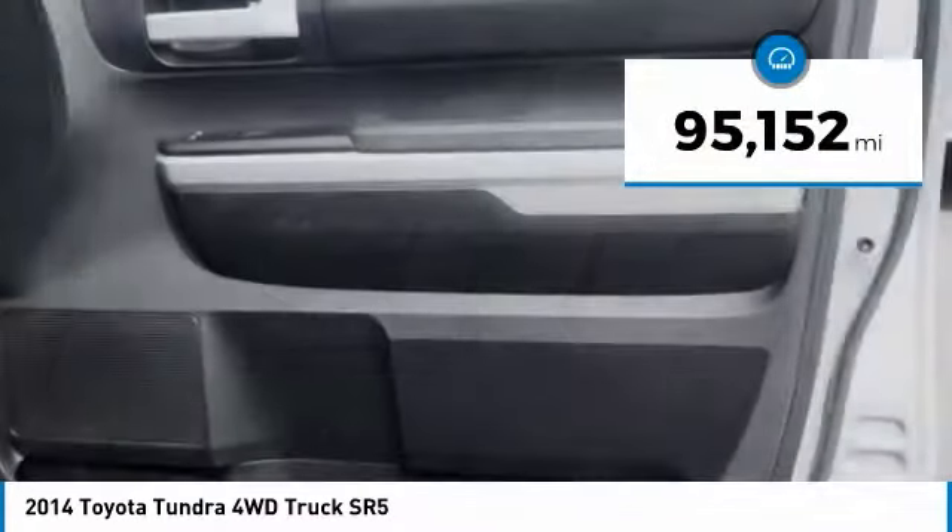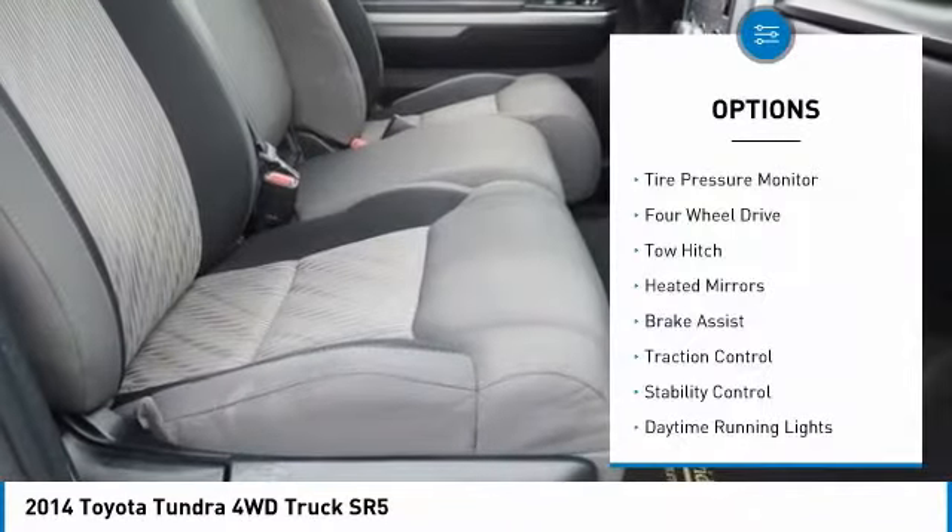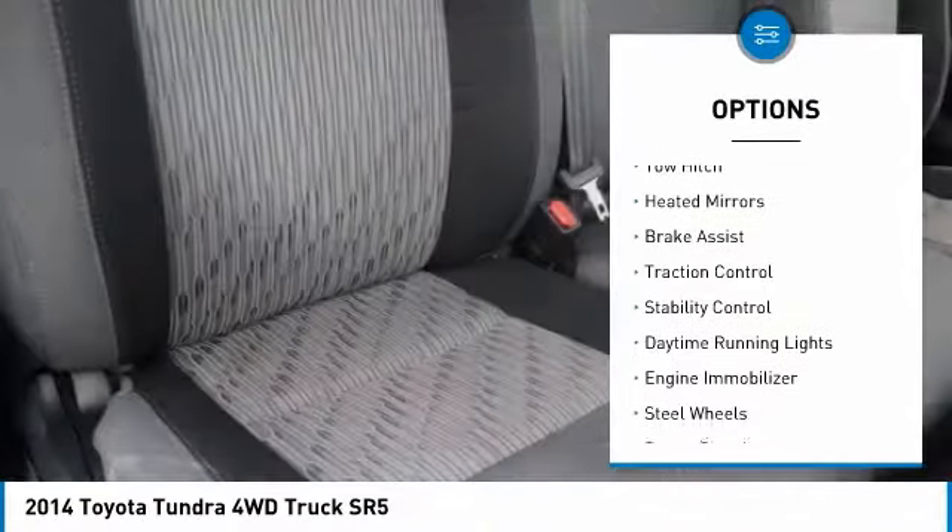This vehicle has less than 100,000 miles. Here are some of this vehicle's great options: tire pressure monitor, four-wheel drive, and tow hitch.